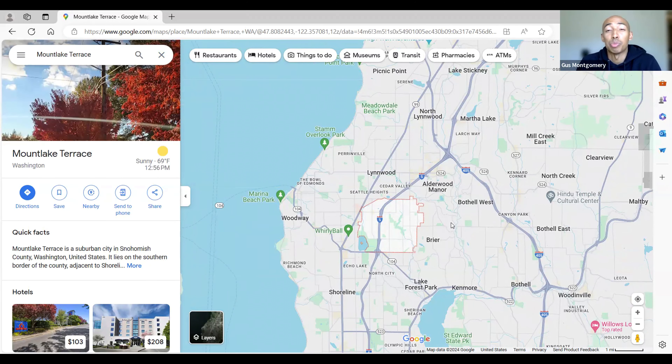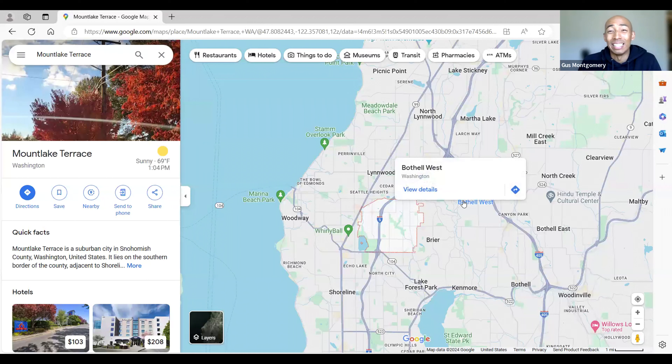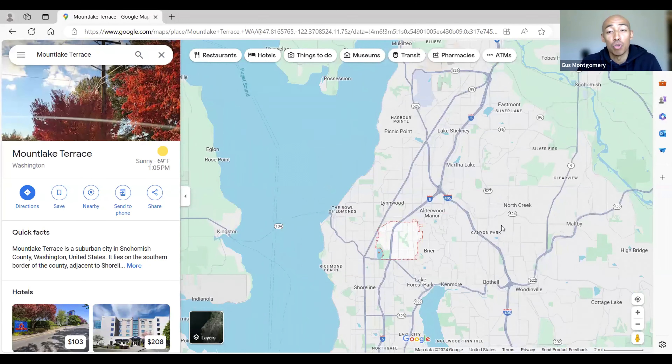Mountlake Terrace also has a lot of options when it comes to public transportation. At the time of this video, the Link Light Rail in Mountlake Terrace is not done yet, but when it is done you can take the light rail from Mountlake Terrace to Seattle in 28 minutes, and also take it to SeaTac International Airport. Mountlake Terrace is super convenient when it comes to being close to the city of Seattle.